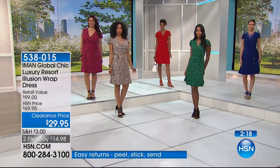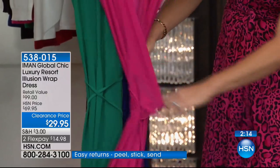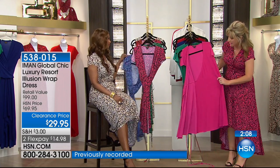It really is stunning on. It wraps — let me show everybody how this does wrap before it sells out. We only have about three or four minutes. Blue Leopard just sold out — blue is on fire today, everybody's loving that print.